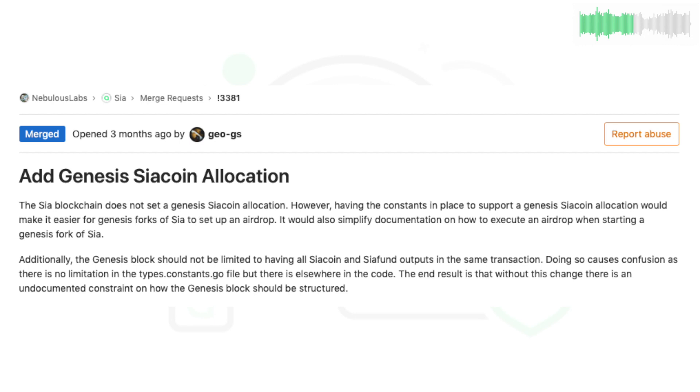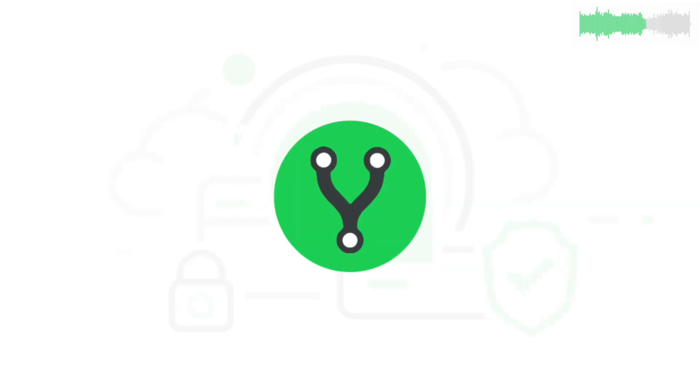Community member GOGS had some cool code merged this week. Add Genesis SIA coin allocation lets SIA be more dynamic should it be forked in the future, allowing for more flexible distribution of airdrop tokens if another dev decides to fork SIA for a future project.